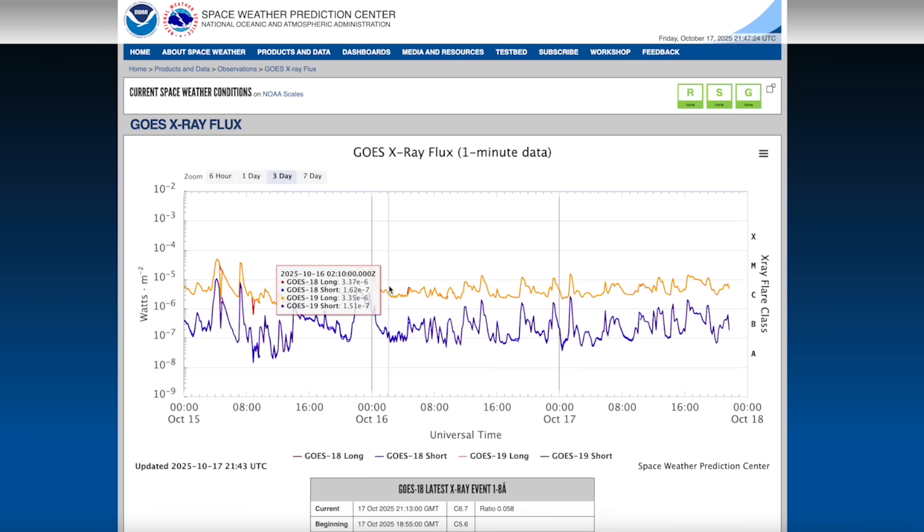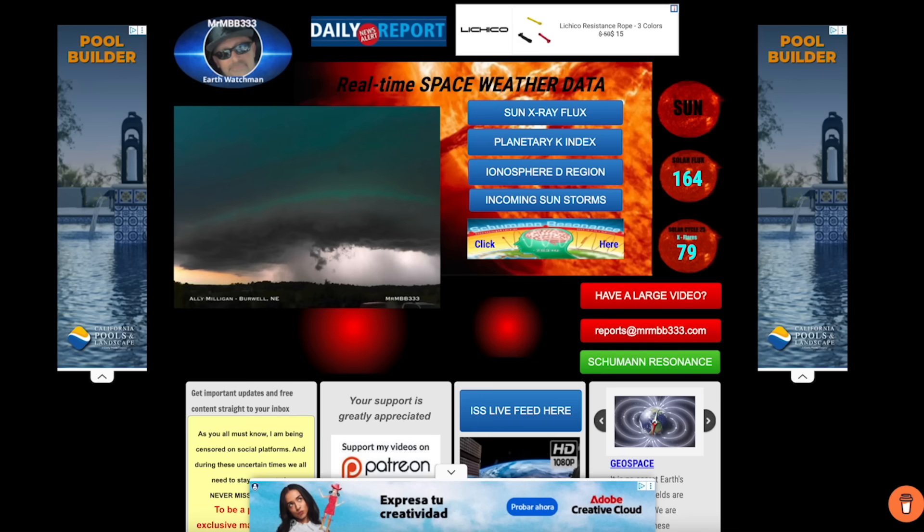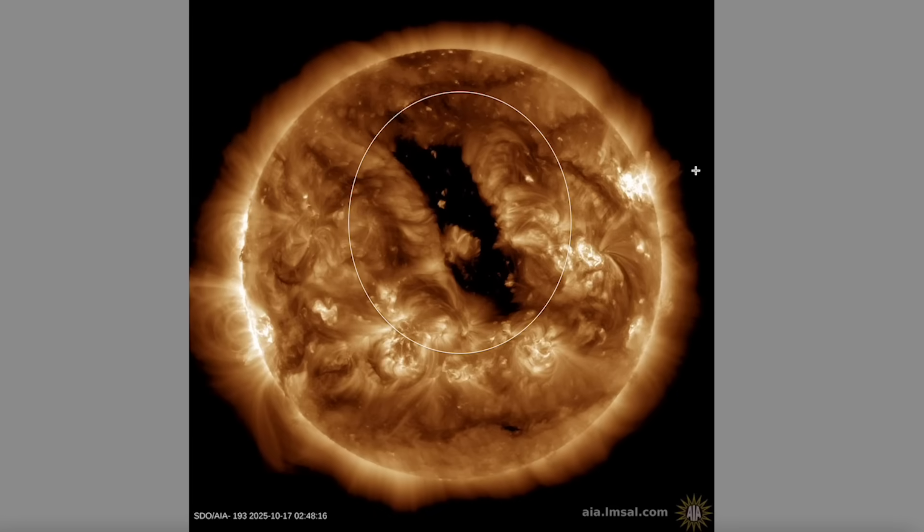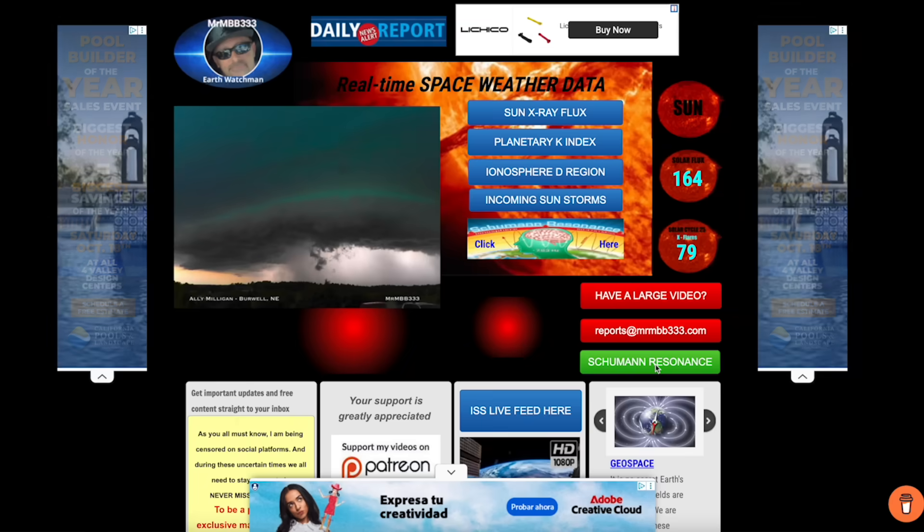Looking at the GOES X-ray Flux over at the Space Weather Prediction Center, still showing an increase in M-class solar flares over the last 24 hours as the Earth-facing side of the Sun has been very active. And speaking of active, we have yet another coronal hole facing the Earth. This one's slightly above the equator, though, so this energy too has a decent chance of missing the Earth.